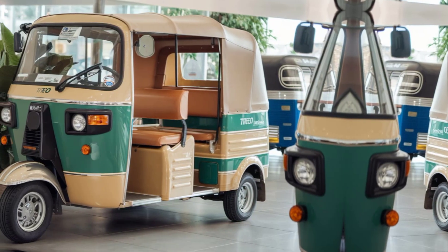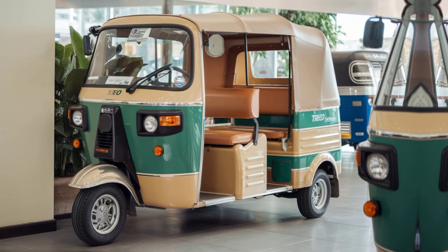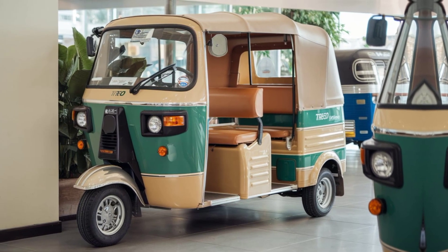The Mahindra Trio stands out as one of India's top electric auto rickshaws, specifically designed for urban and semi-urban commutes.